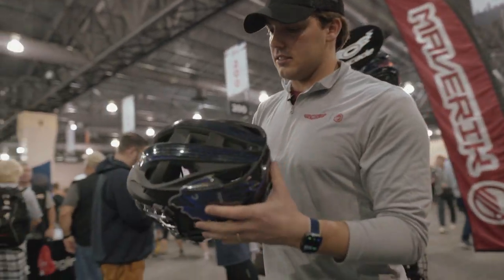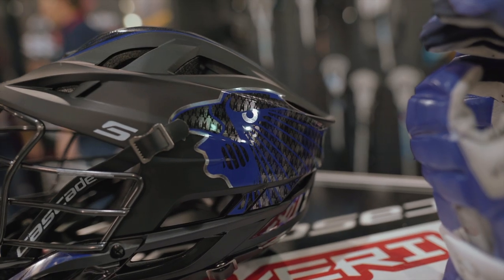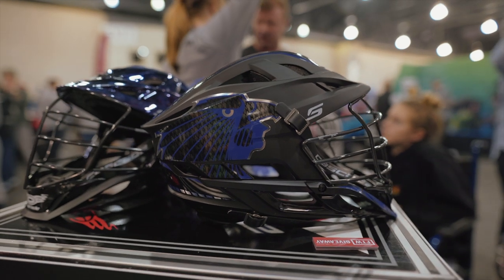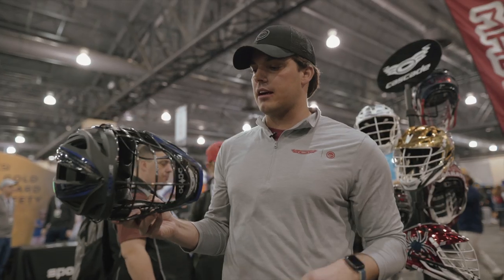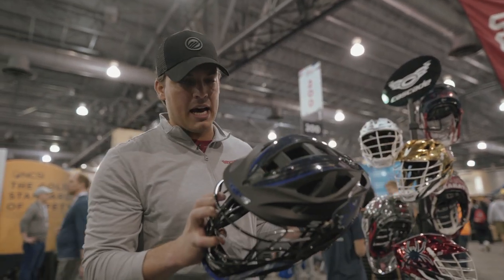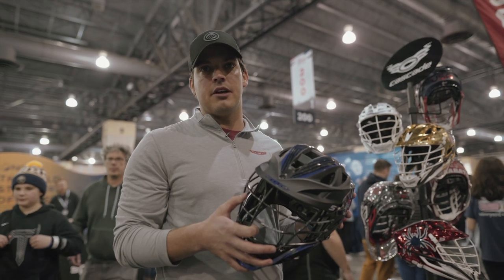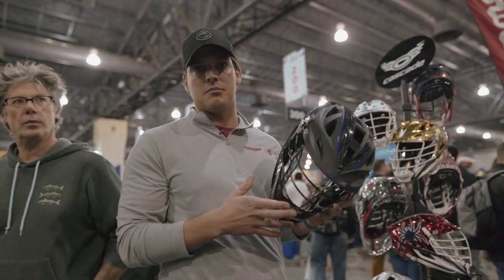We just announced this one — it's the Iroquois U19 national team helmet. They have a lot of history in the decals of this helmet. They went with the matte black shell, black mask, black chin and black chin strap — a very clean, bad-boy type look. We're really excited that they partnered with us again, to have those talented young players rocking this at the World Games in Ireland this year.